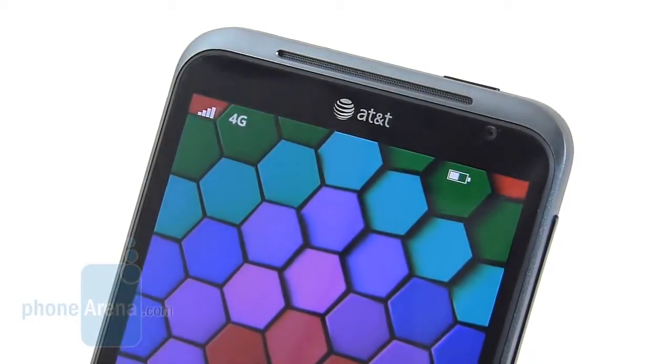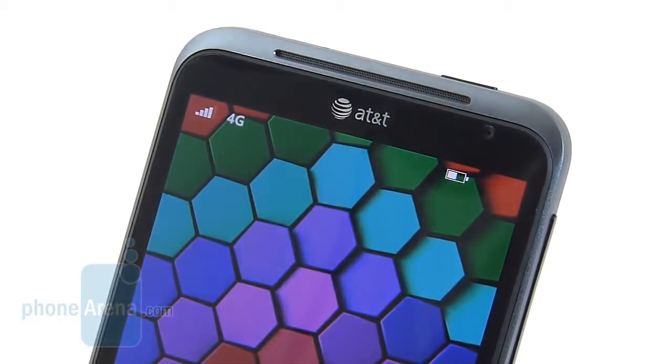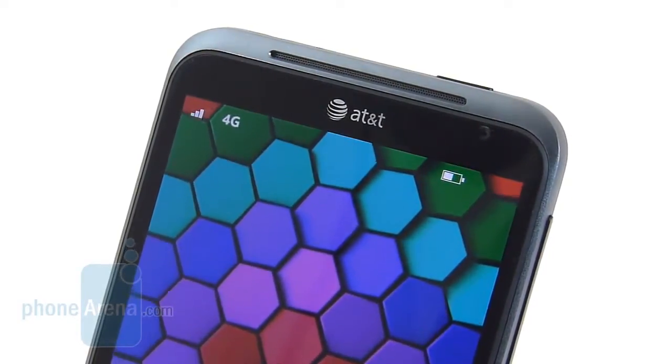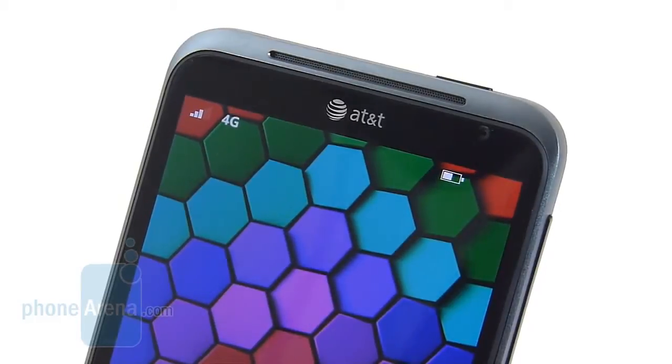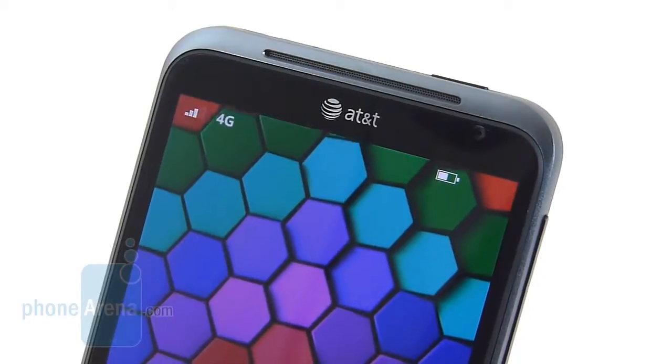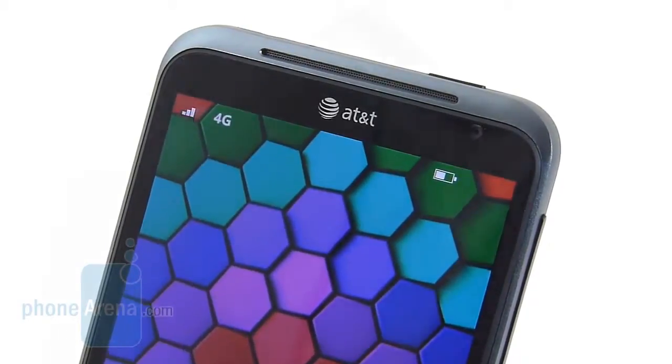For a handset packing a large display, the 1600mAh battery life is something we're very content with. We were able to get 6.5 hours of continuous talk time on a single charge, which is close to the manufacturer's rated 6.8 hours. We were also able to get at least a solid day of normal use, though it's still something you'll want to charge nightly.